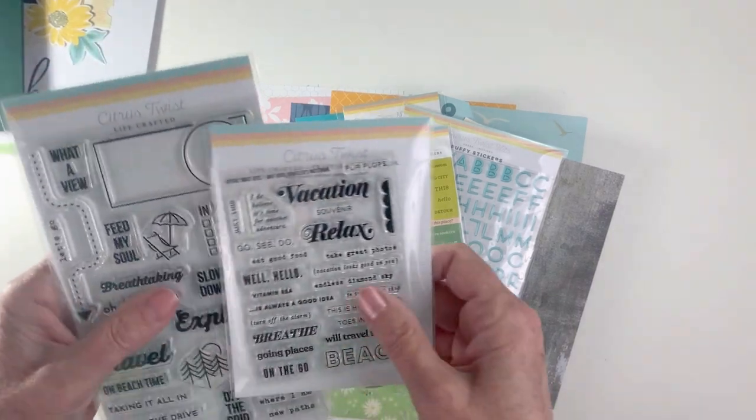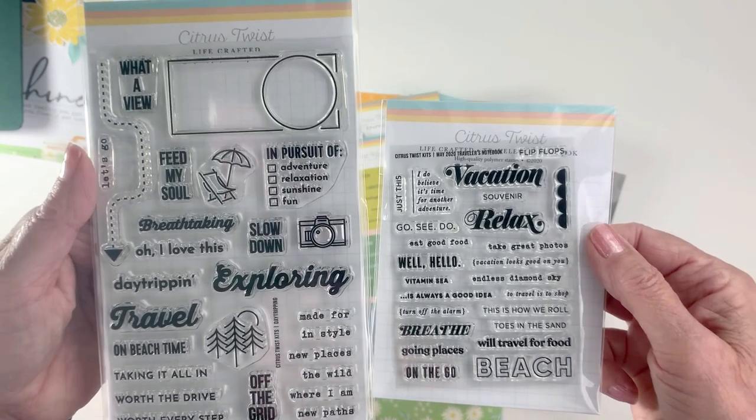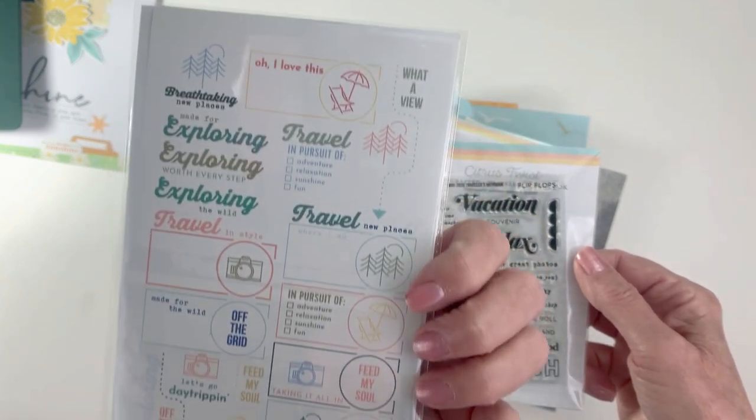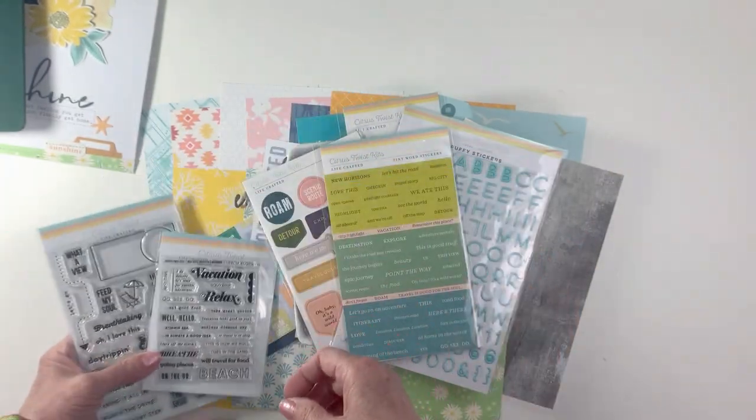We also have our TN stamp subscription stamp and our This is Life four by six stamp subscription stamp, which comes with an idea sheet packaged with it so you know what to stamp.